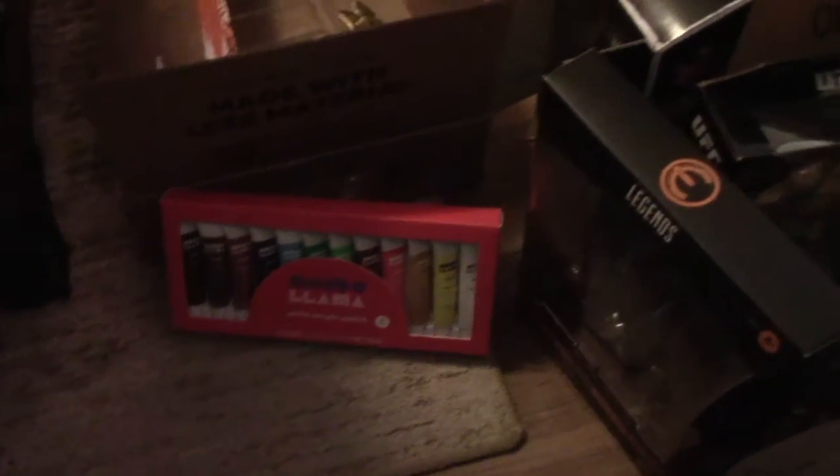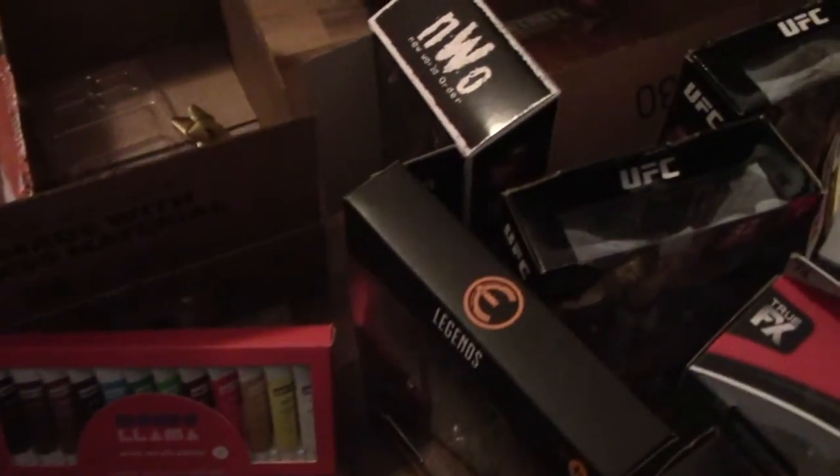Merry Christmas to everyone. My Christmas morning started off pretty good, got lots of cool presents and all. I'll show you every present I got. Here are some of the presents that I've opened so far.